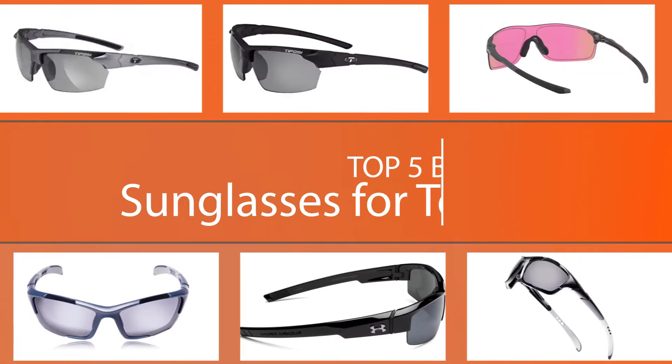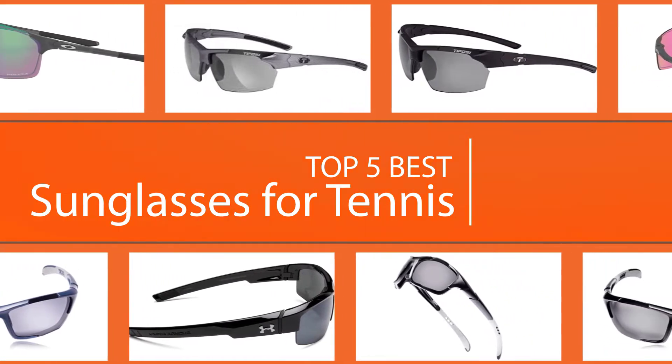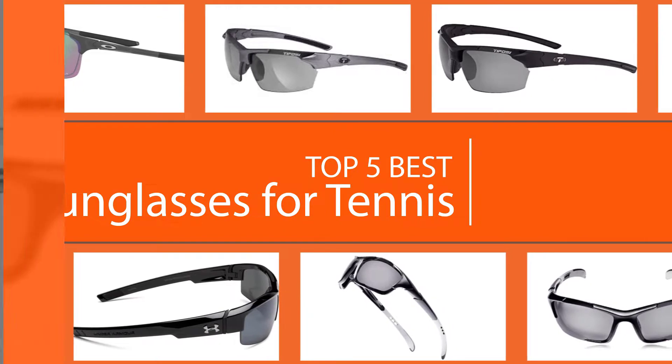There are a lot of features to consider when it comes to purchasing new tennis sunglasses: comfort, affordability, quality, durability, and clarity are just a few. So, let's dive into the video.